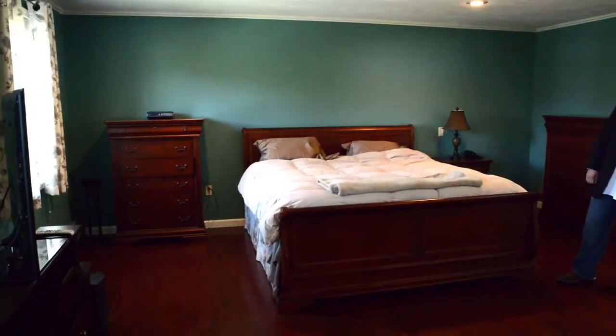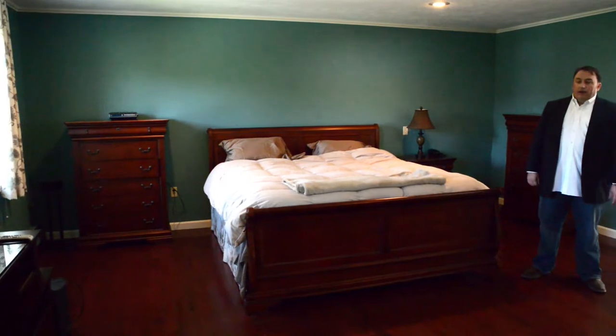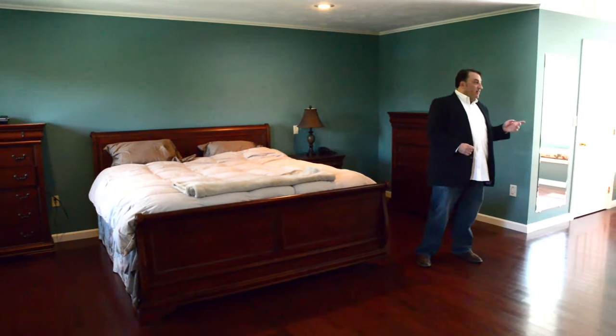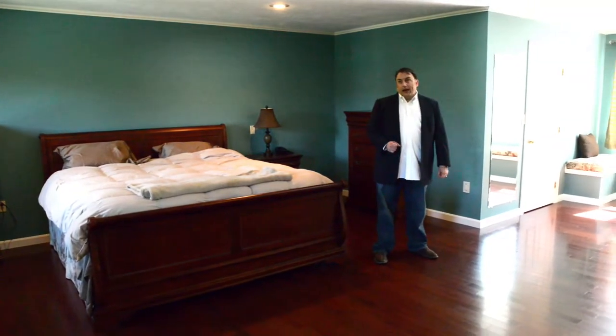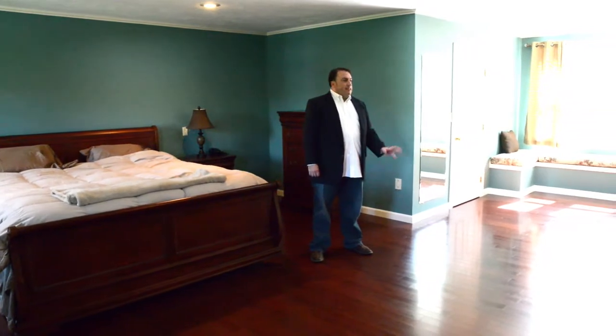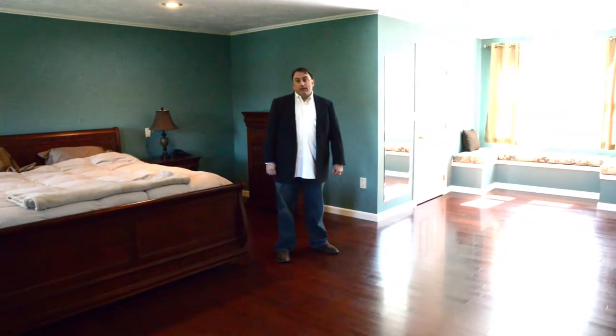Let's take a look at the master bedroom. You can see it's quite large, front to back, has hardwood floors, separate his and her closets, very large private master bath, and just great space to accommodate any furniture size. It is nice to separate from the other three bedrooms up on this level.